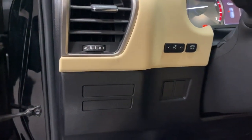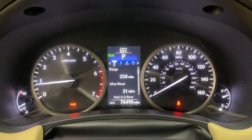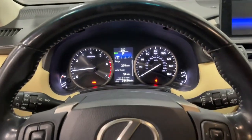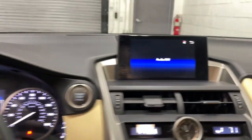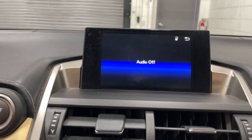The following are some of this vehicle's highlighted options: keyless entry, satellite radio, power passenger seat, heated mirrors, fog lamps, power driver seat, electronic stability control, aluminum wheels, alarm, dual-zone AC.